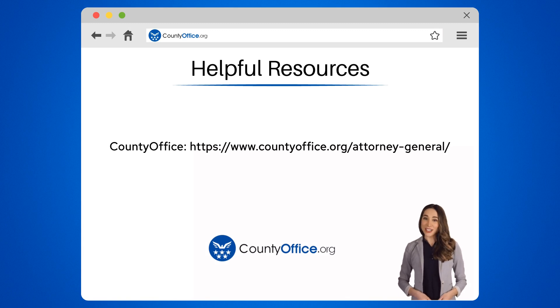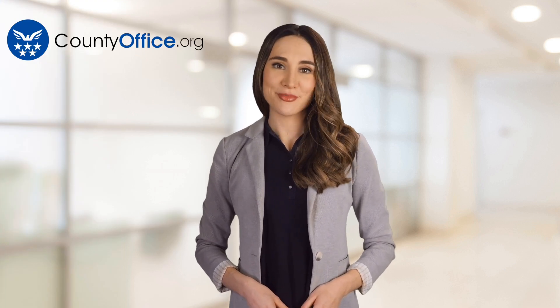Feel free to comment your questions — we're here to help. Thanks for tuning into our video. Please like and subscribe and leave a comment below. See you in the next video.